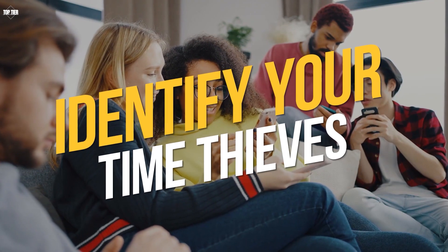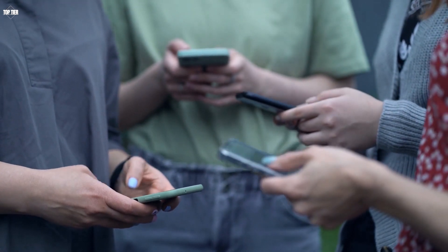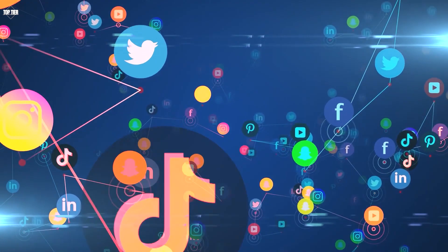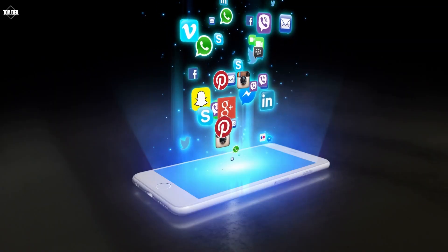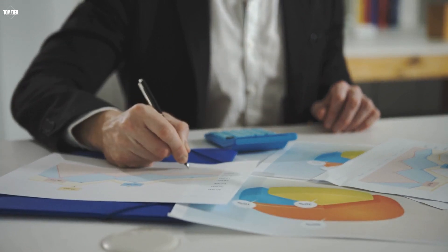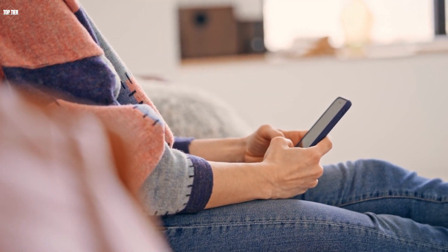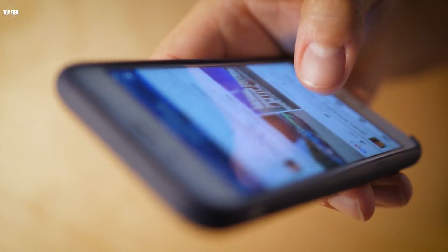Identify your time thieves. Identify the things that are stealing your time and productivity. This could be social media, email, or other distractions. Once you identify these time thieves, take steps to eliminate or minimize them. For example, you could turn off notifications on your phone or use an app that blocks distracting websites.